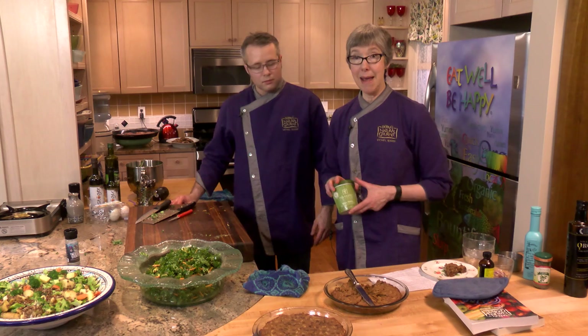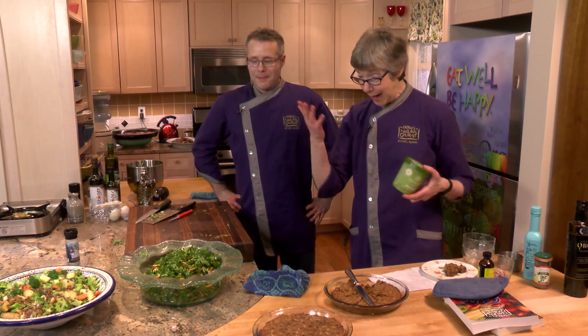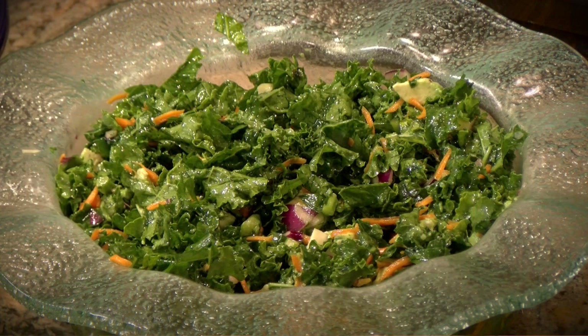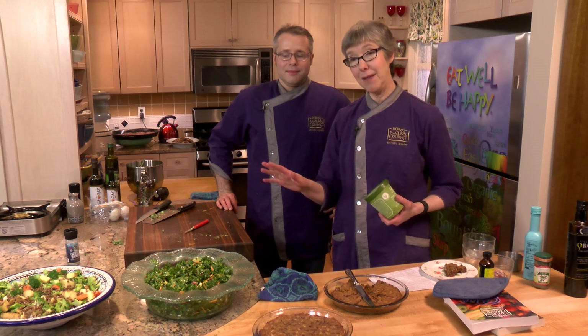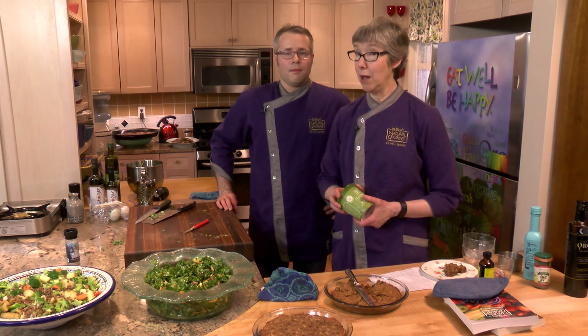So we have made a mess in the kitchen! I can't believe we're done. What have we made today, Nathan? We made the lentil and potato salad with smoked olive oil, a raw kale salad with pumpkin seed oil, and the walnut surprise cookies. We want you to get into the kitchen, make these easy dishes, and remember — eat well and be happy.